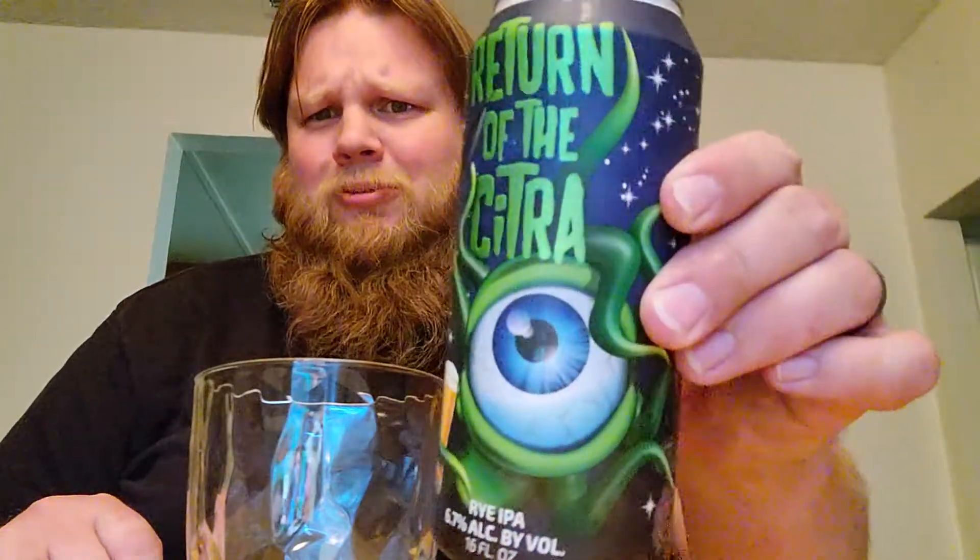This is another beer that I got from our good buddy Ryan at MuchRose in the Nerdverse. This is from Astronomy Ale Works over there in Henderson, Nevada. This is Return of the Citra — check out that artwork, pretty cool right?